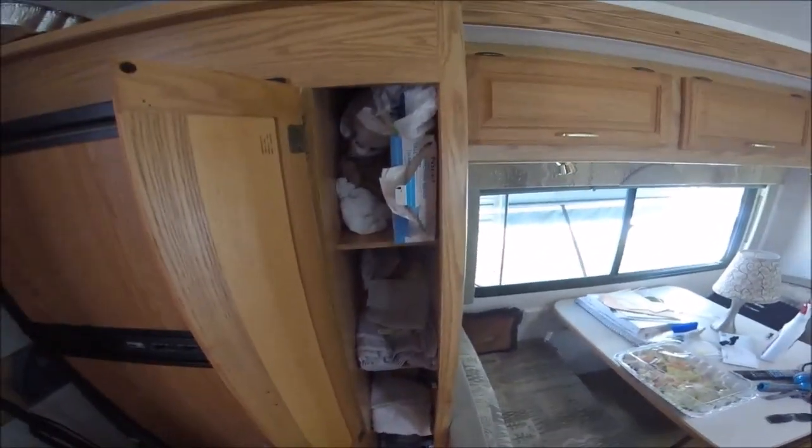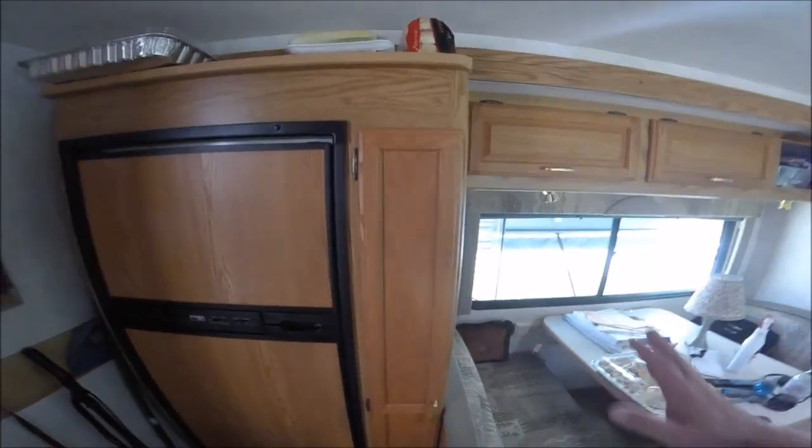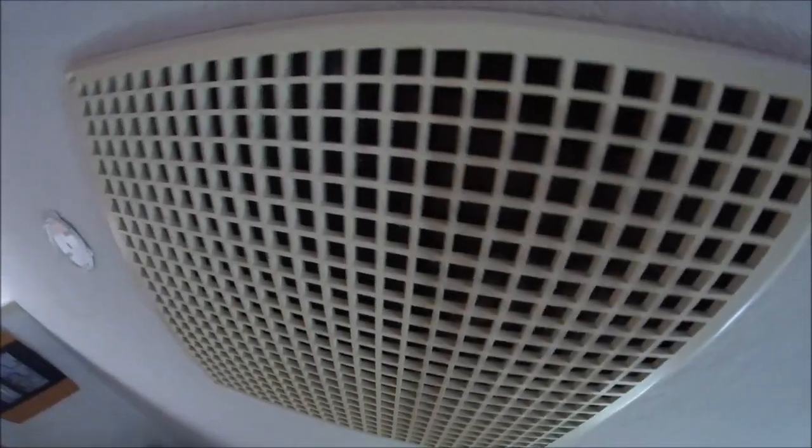I don't want to put too much weight on the slide, and there's the air conditioning — which I'm sure you can hear — because it's hot.